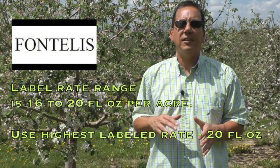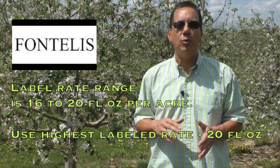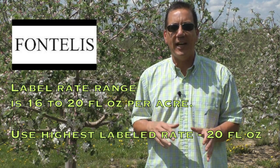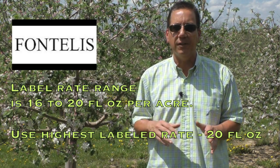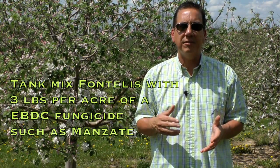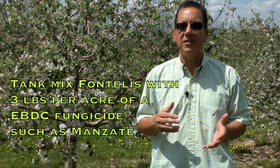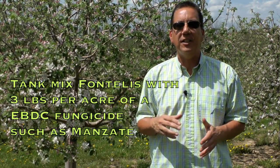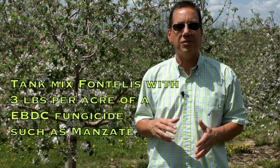For Fontelis, the label rate range is 16 to 20 fluid ounces per acre. I believe that for the long term, our best bet is to use the highest rate — 20 fluid ounces per acre. This will maximize the control efficacy of the fungicide and minimize the risk for fungicide resistance development. As always, tank mix Fontelis with 3 pounds of an EBDC fungicide such as Manzate; that broad-spectrum fungicide mixing partner is an additional hedge against fungicide resistance development.